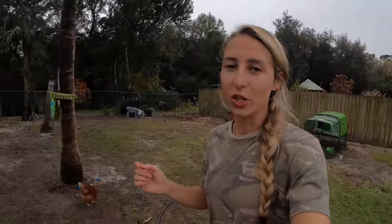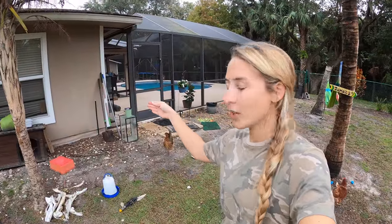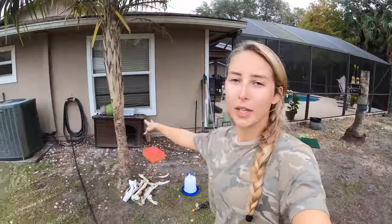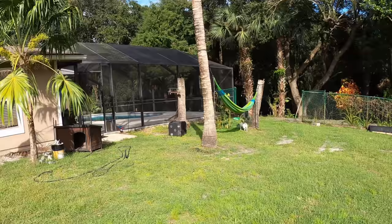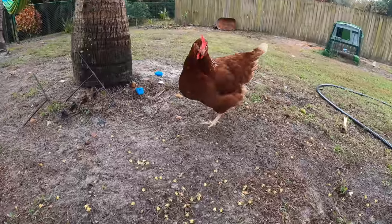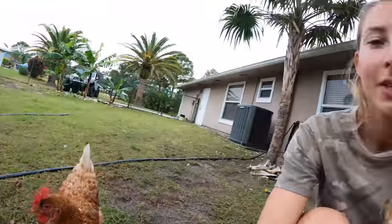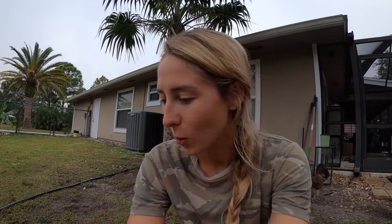I've come into a problem. One, there's chicken poop everywhere — which is a given, I knew that was going to happen. But these chickens love to scratch, especially right here where we enter the patio. It was a little bit of dirt right here, but all of this used to be grass and now it's dirt because these guys like to mess it all up.